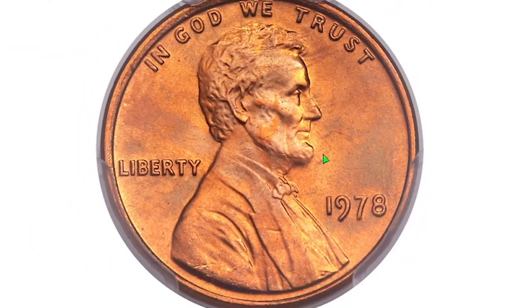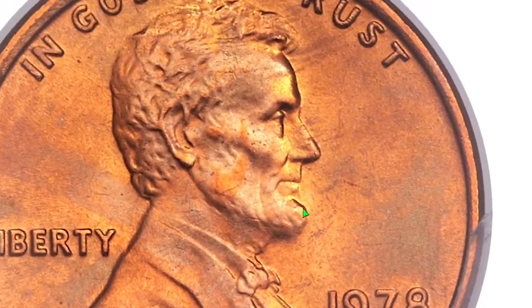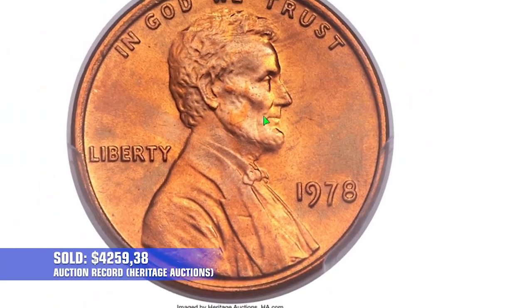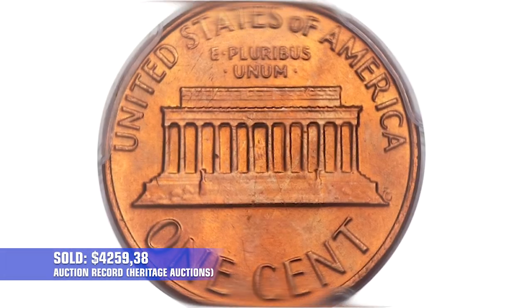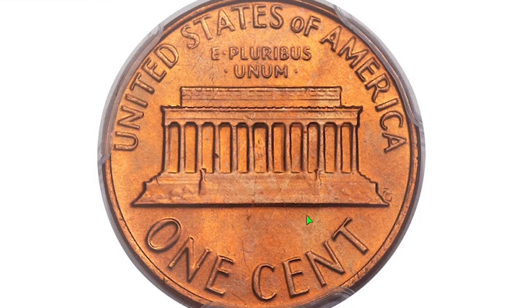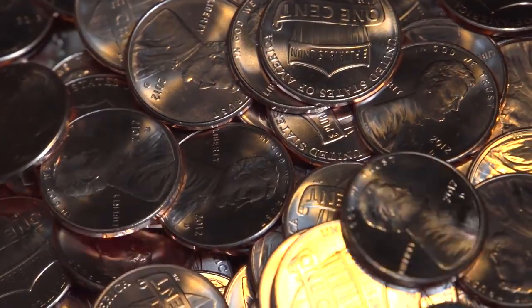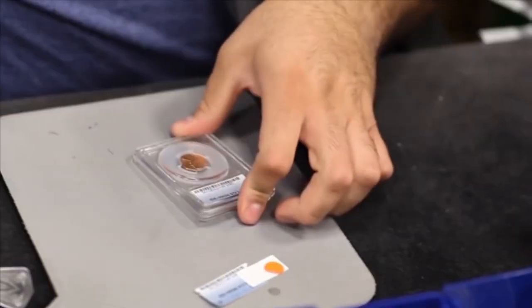The holder of the auction record for this issue is a gem at MS67 plus, which was sold for $4,259.38 in 2014 at Heritage Auctions. Of the 5.5 billion cents produced in Philadelphia, PCGS has certified just 41 coins in MS67 red.